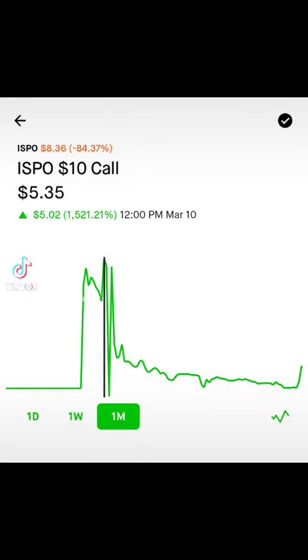As you can see here, without pulling up the candlestick charts, it did move a bit higher. We're talking about moving up to $5.35 on March 10th. For those of you who don't know, that would have been worth $535 per option.